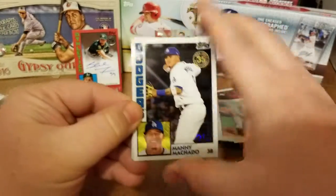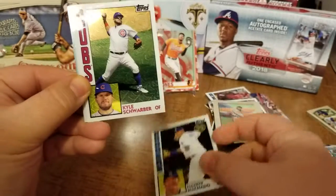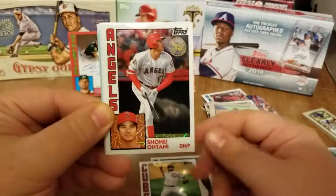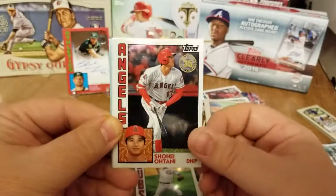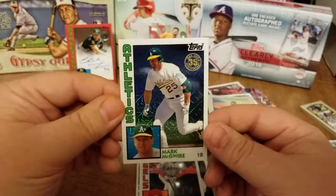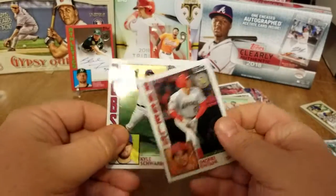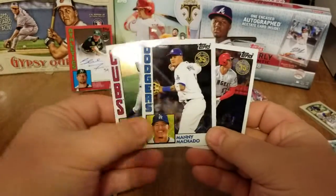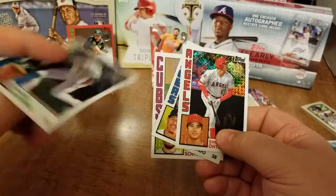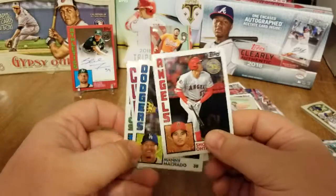So here we go — there's Manny Machado, Kyle Schwarber, nice Shohei Ohtani, and a Mark McGwire. Very cool, very very cool. I like that little mix — we got three good current players and one legend, who I'm sure will eventually be a future Hall of Famer.